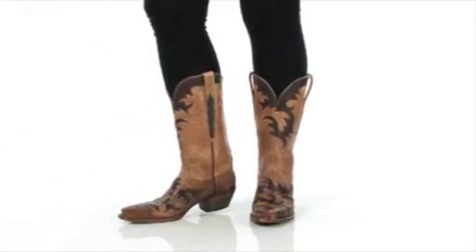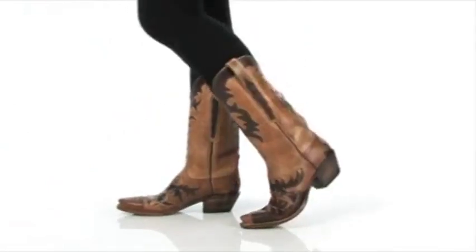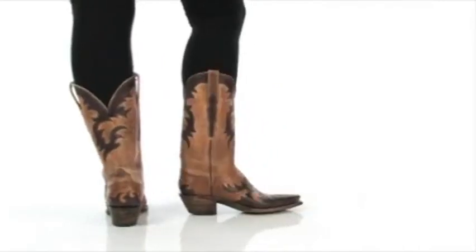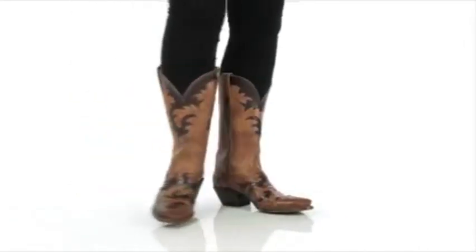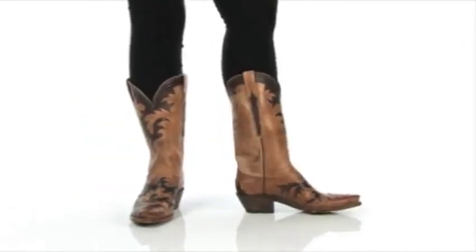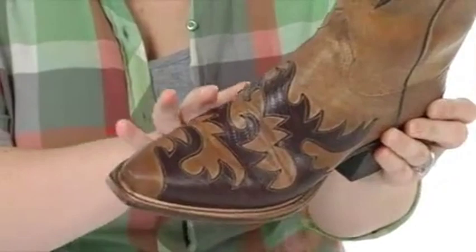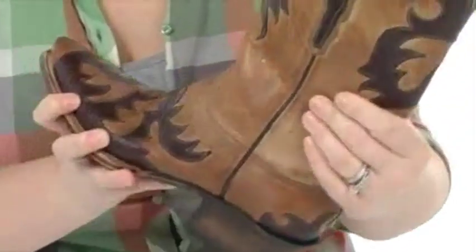Hey, I'm Brooke, and this beautiful pair is from Lucchese. These are gorgeous — I love the little flicks of what looks like flame all over.